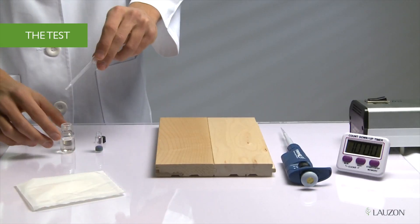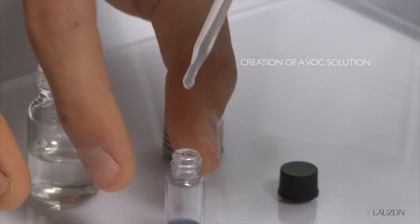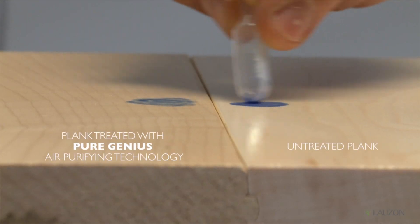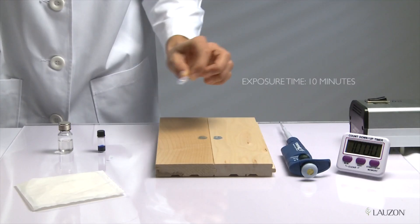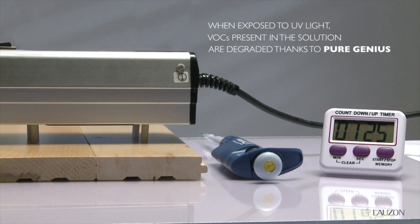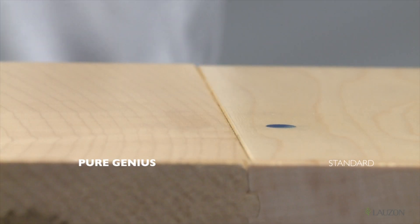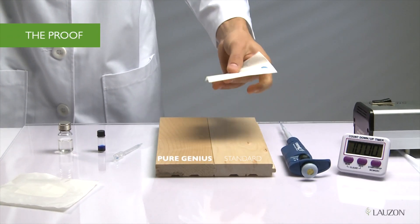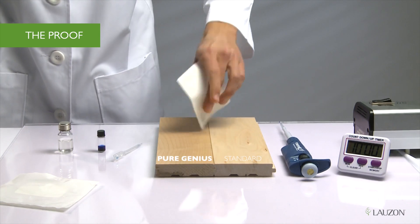We mix a formaldehyde solvent with ink residue. We spread the ink drop on a sample with Pure Genius and a sample without Pure Genius. We put a UV light over it for 10 minutes since Pure Genius is activated by light. And you'll see the piece with Pure Genius — the ink drop has disappeared.